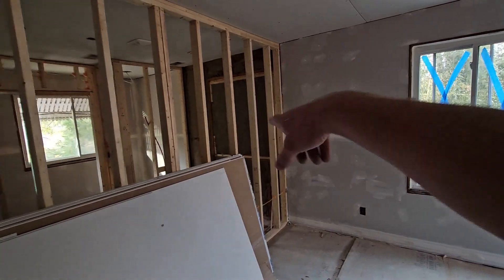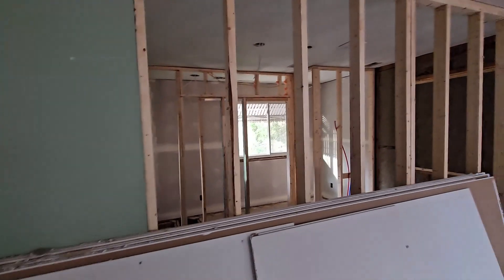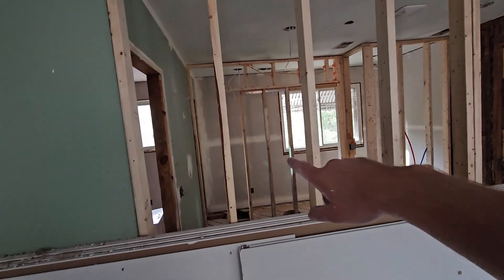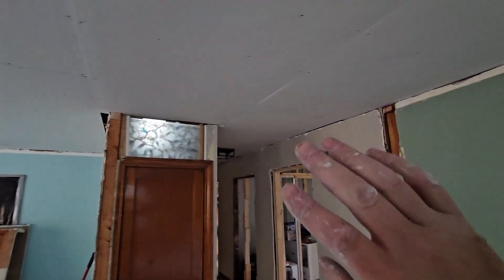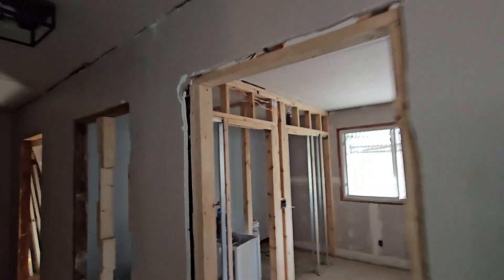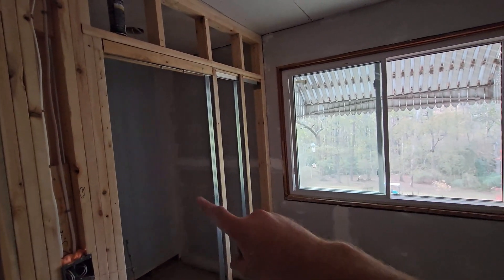We hung all this sheetrock and I taped all of the joints. The only spot where there isn't any is where the bathtub is going to go - they still haven't installed that, but there will be tile going there. The ceilings are to be done by the other contractor, so we just did the exterior walls basically.